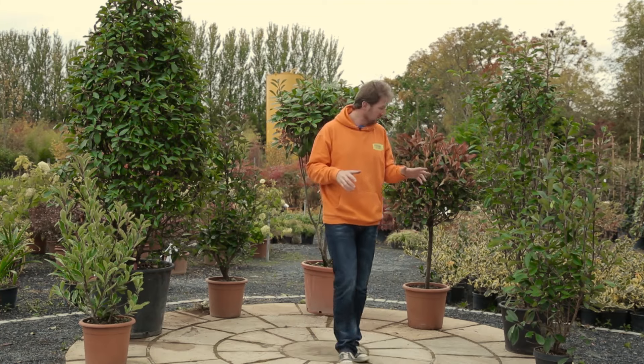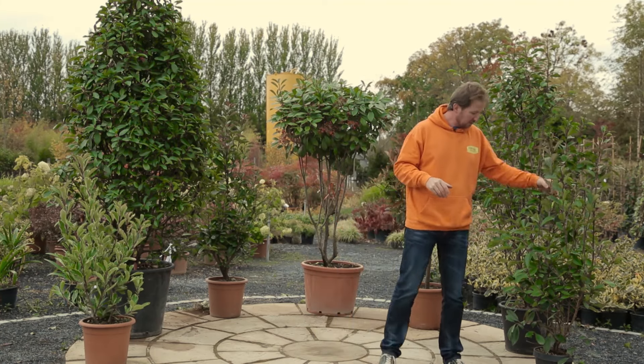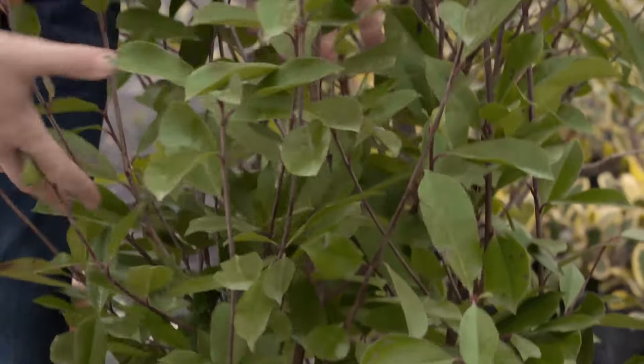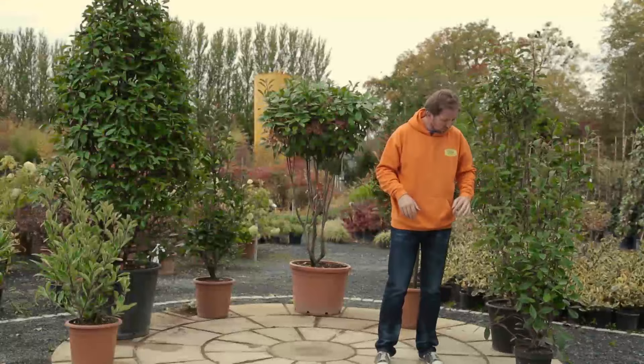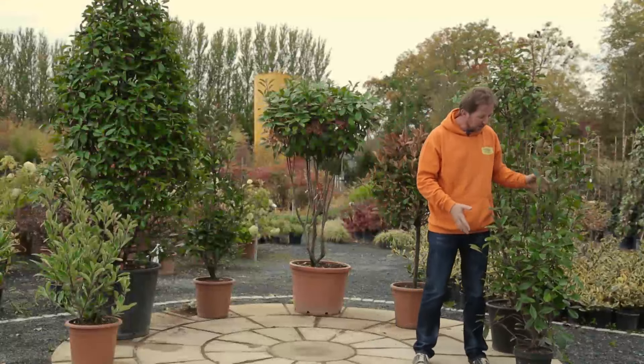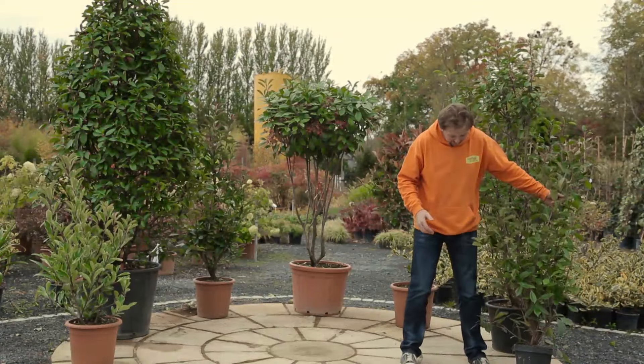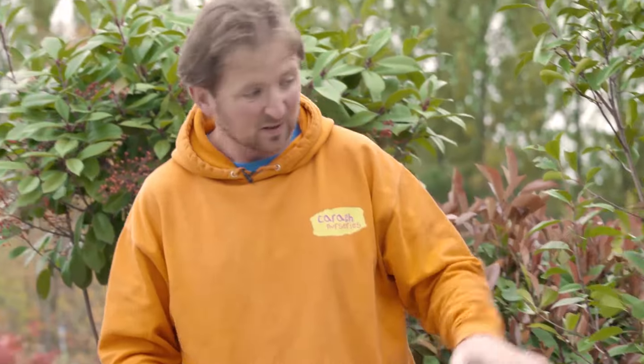I'm going to start here with the hedging plant. Here on my left I've got our — it's supposed to be 8 to 100cm but they're actually going a bit bigger, so they're a one metre plus potted hedging. You can see the width of them. They work very well and you will see the price of them on the website — they are a very nice product to start with.